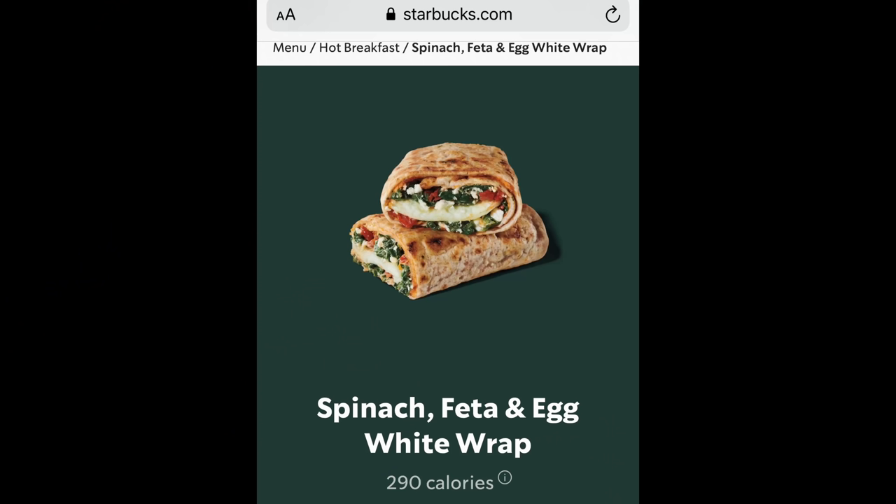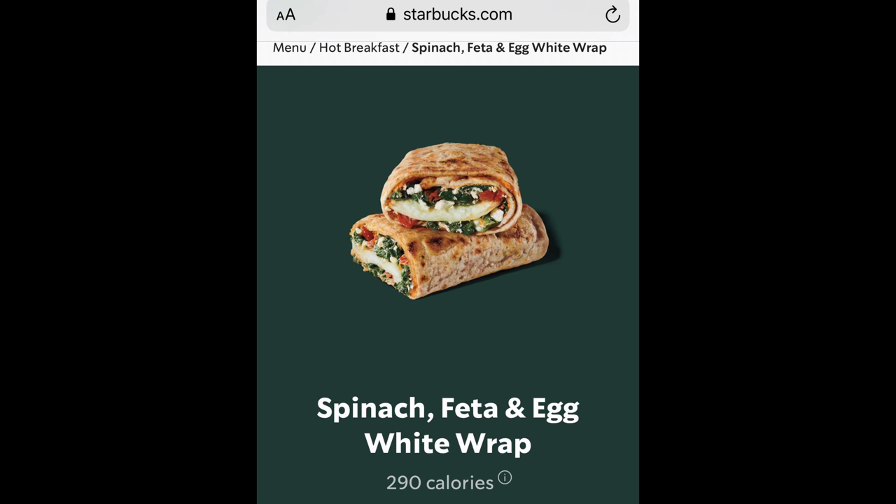Now Starbucks does actually have the nutritional value of all its food items on its website — let's check it out here. The spinach, feta, and egg white wrap. It looks fairly yummy. 290 calories, so not bad. Total fat: 8 grams. Saturated fat: 3.5 grams. Cholesterol: 20 milligrams. Sodium: 840 milligrams — a fair amount of sodium, that is salt, in a breakfast wrap. Total carbohydrates: 34 grams. 5 grams of sugars. And protein: 20 grams.